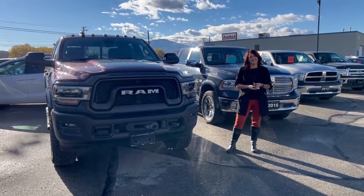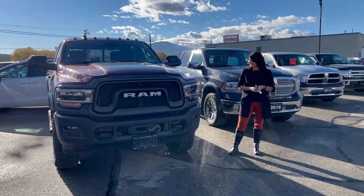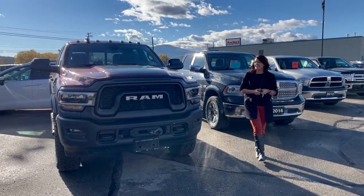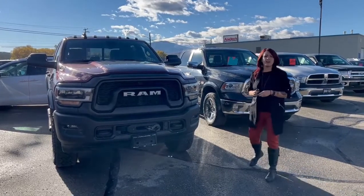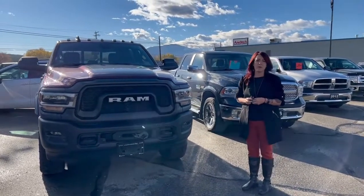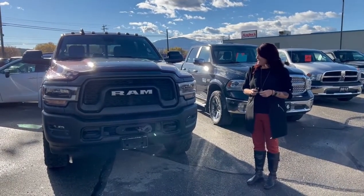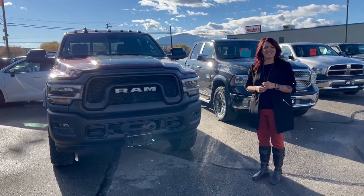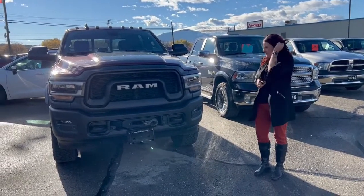Hey, it's Clint and Stacey from Cranbrook Dodge and we've got a pretty cool looking truck here. This is a beautiful truck — a 2020 Ram 2500 Power Wagon. This ain't no willy-nilly one either; this has got all the bells and whistles. Come in and take a look at it.